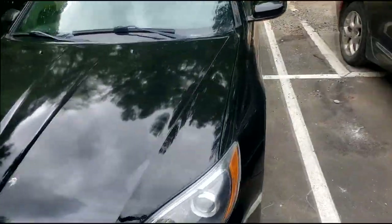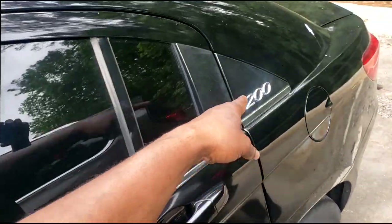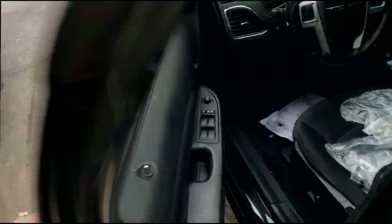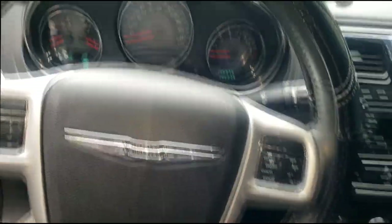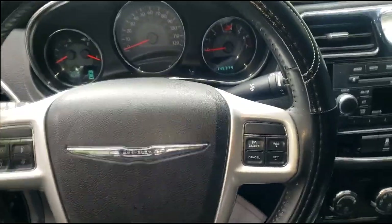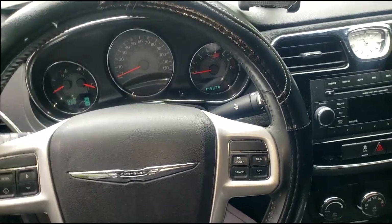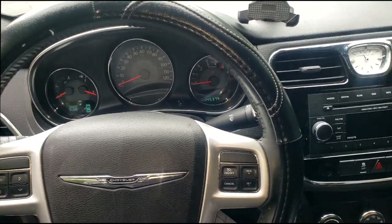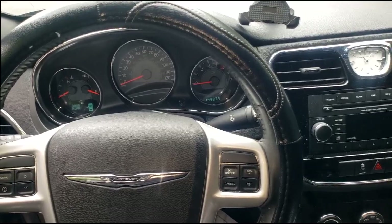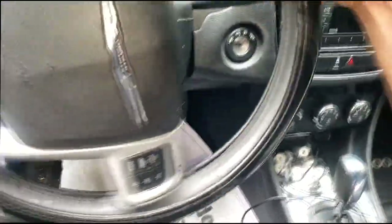Welcome back to the channel guys. We have a 2013 Chrysler 200 here with a complaint of loud engine noise. This could be the 2.4 multi-air engine or the world engine that FCA used to use — that was actually a really good engine, hardly had any problems with it. Let's try to duplicate the noise and see if we can actually hear it.